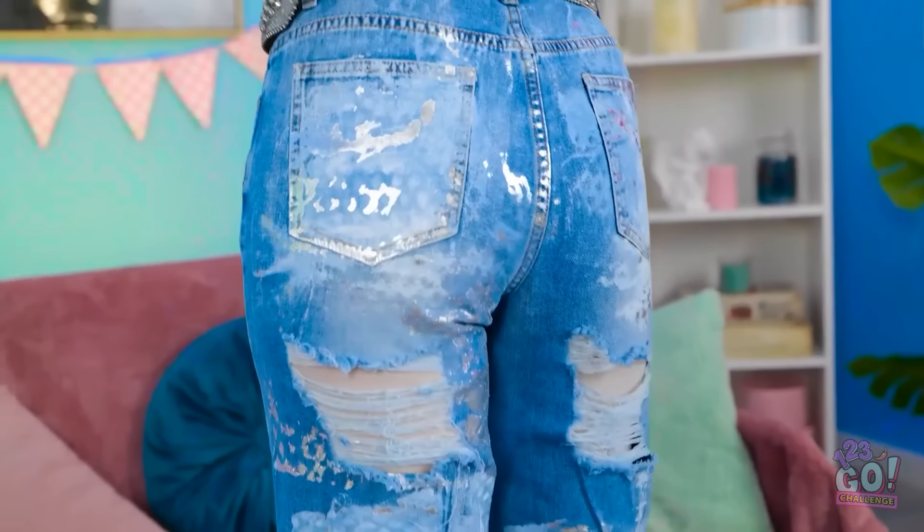And don't worry, I got the back too! They shine any way you look at them! Perfection!